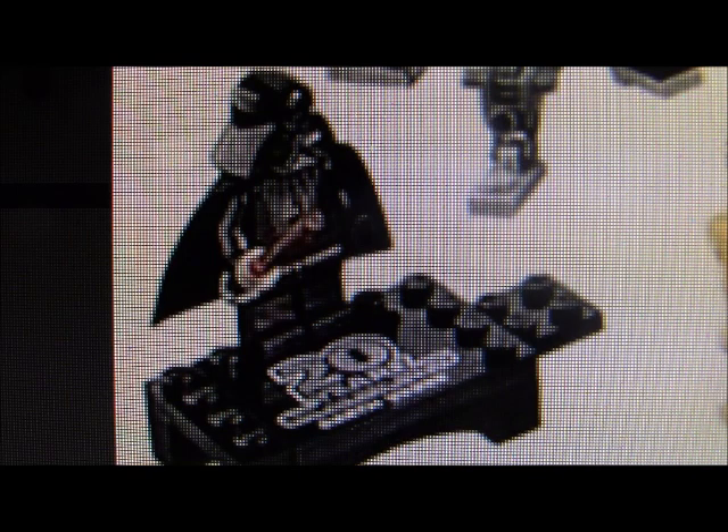It's also cool that you can connect all the minifigure stands together, so if you end up getting all the minifigures, you could have them on display.